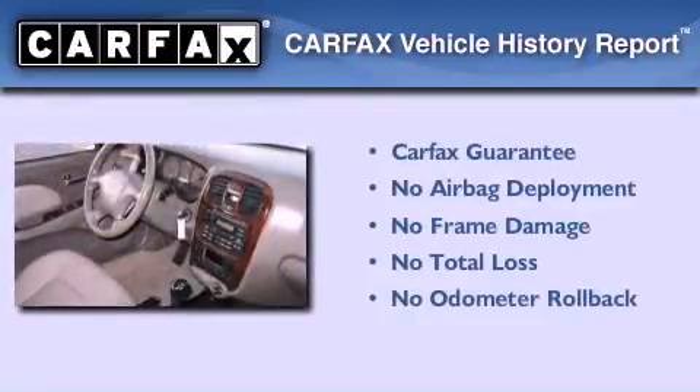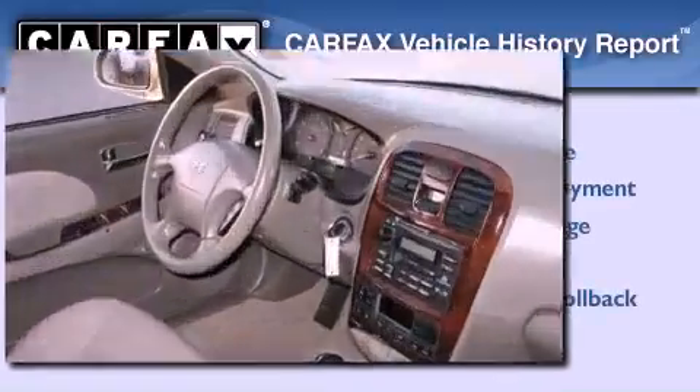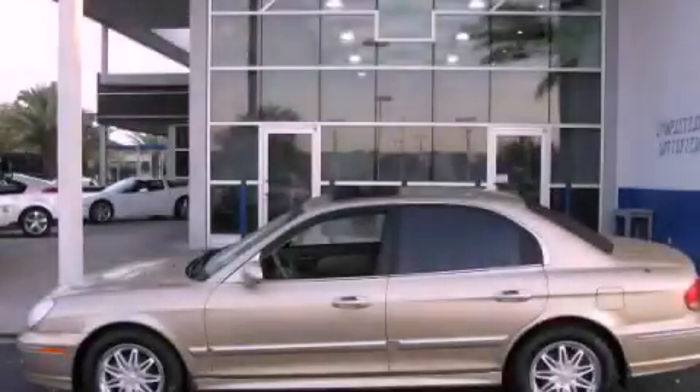Not to mention that this Hyundai qualifies for the Carfax buyback guarantee. This vehicle is sure to sell fast. Call and arrange your test drive today.